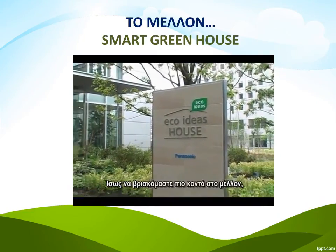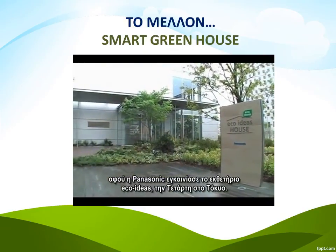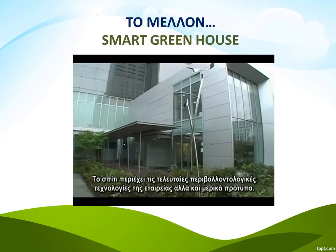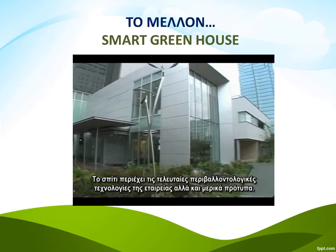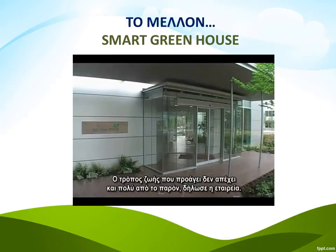With an eye on the way we might live in the future, Panasonic opened its Eco Ideas House showroom in Tokyo on Wednesday. The house contains much of Panasonic's latest environmental technologies and a few prototypes, and the way of living that it promotes isn't too far away, according to the company.